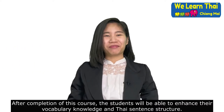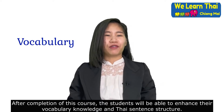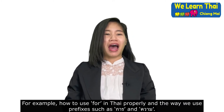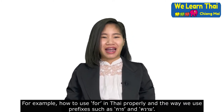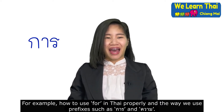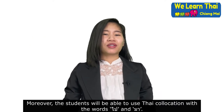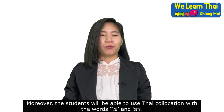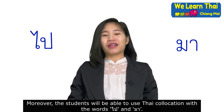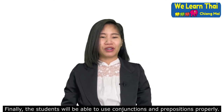After completion of this course, the students will be able to enhance their vocabulary knowledge and Thai sentence structure. For example, how to use 'for' in Thai properly and the way we use prefixes. Moreover, the students will be able to use Thai collocation with the words ไป and มา. Finally, the students will be able to use conjunctions and prepositions properly.